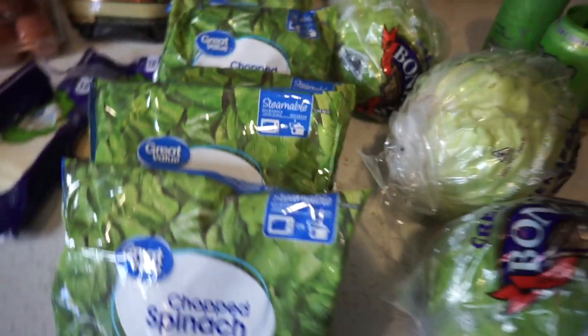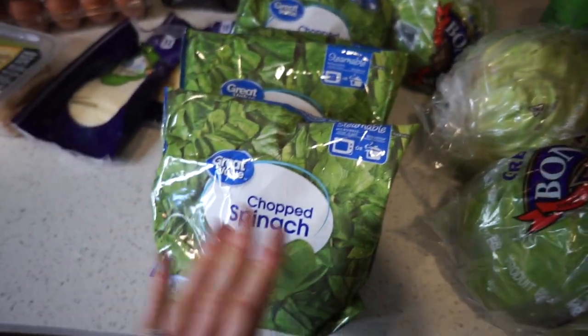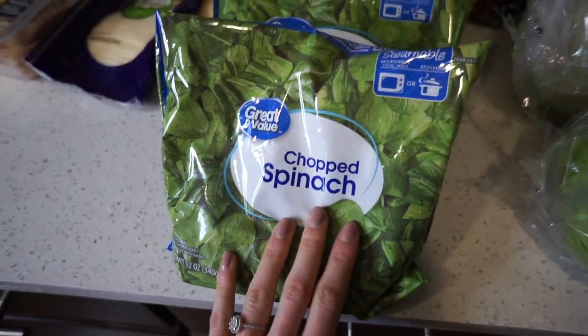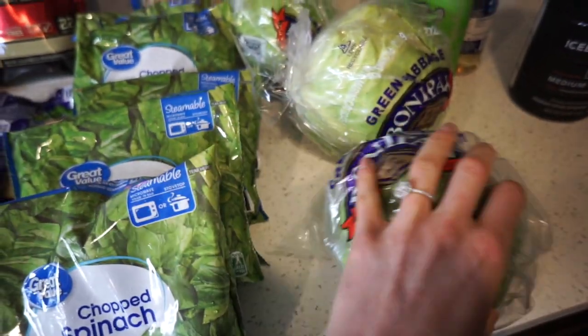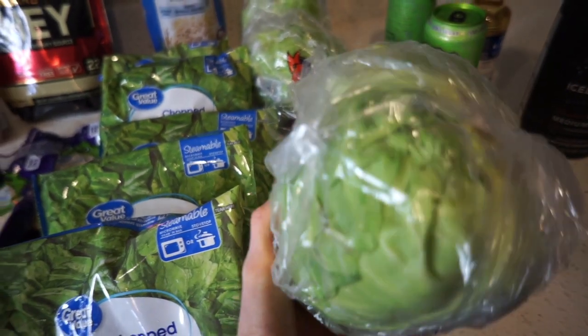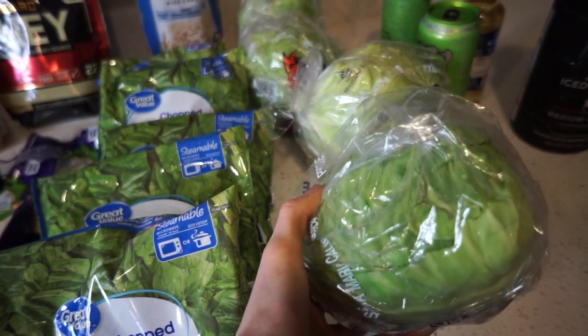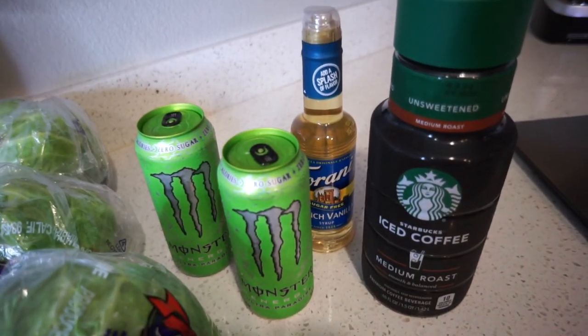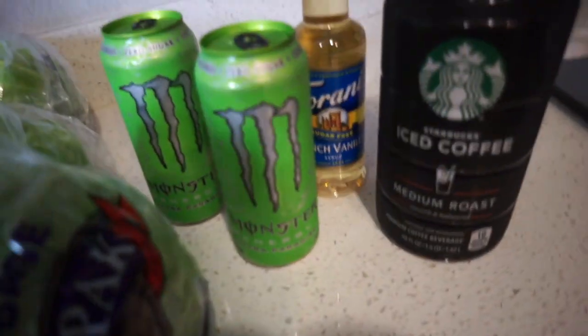Coming to carbs — I only needed vegetables. Chopped spinach, where I like to have a bag a day; it's usually part of my lunch. Cabbage for the low carb wraps — I get about eight leaves from one head, and everything else I snack on. Rice cakes. And then I got a little bit of extra stuff without much nutritious value, but it helps me get through the day.